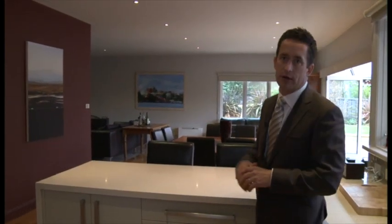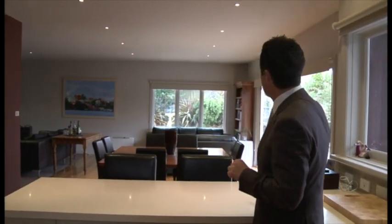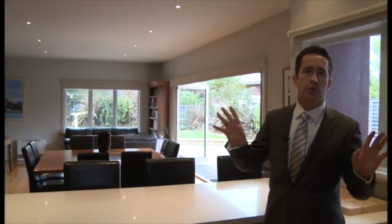The house was built originally in 1940, solid brick on mains gas, but just have a look at what the current owners have done in the last couple of years. It's a beautifully appointed kitchen — everything's been renovated to the highest standard. Fantastic outdoor living, beautiful low maintenance yard.